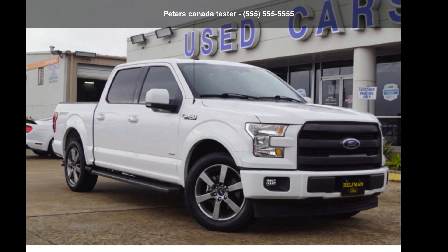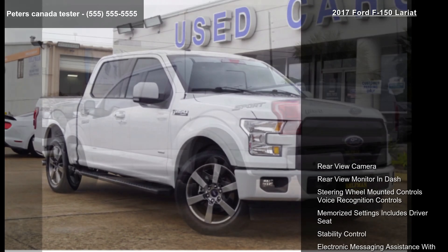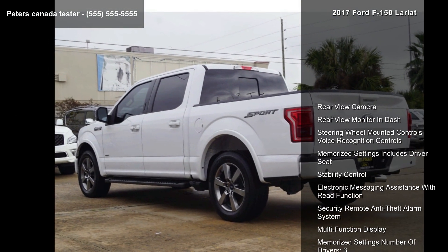Check out this Ford 2017 F-150 Lariat. This may be the set of wheels you've been looking for.